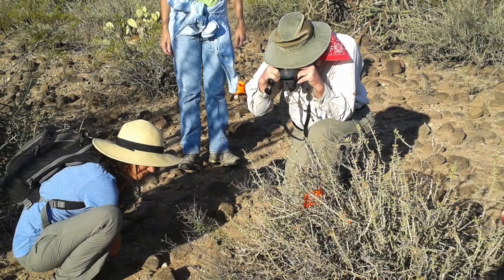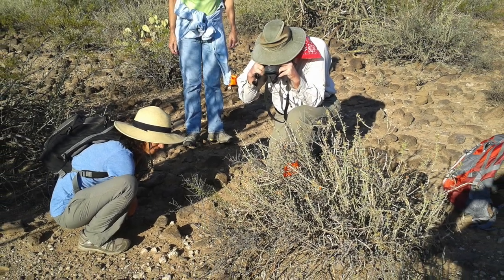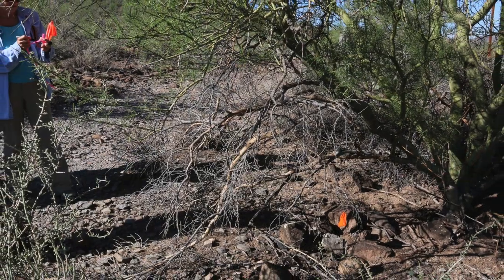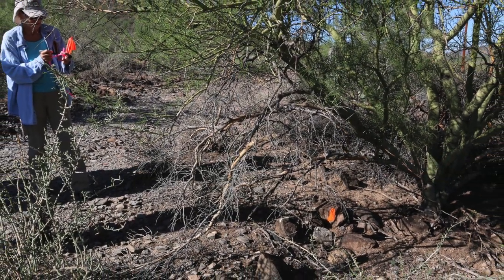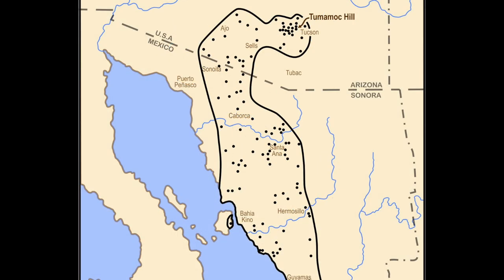Unlike palo verdes or mesquites, which are common throughout their ranges, the Tumamok globe berry only occurs in small pockets of a couple hundred plants per population. The different populations are widely scattered throughout the plant's range, which extends south almost into Sinaloa, Mexico, and northward through central Sonora to south-central Arizona. No one knows why the plant occurs in some places but not in others. And although it is scarce, its population appears stable.